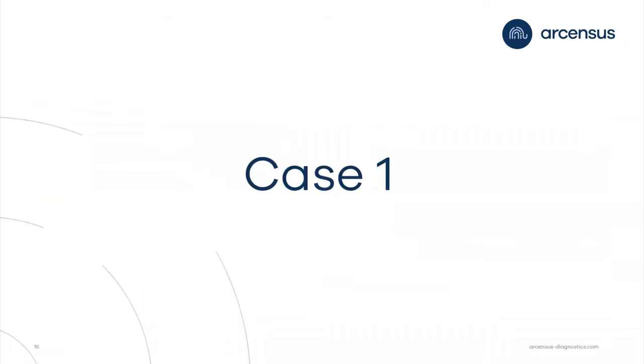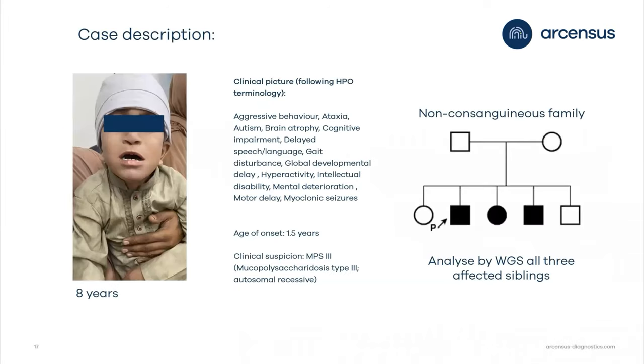Now I would like to go through some examples to show how our census applies all the knowledge gathered from the Pakistani cohort. The first case is an eight-year-old male. Looking at the pedigree on the right side, we have a non-consanguineous family, and out of five children, three are affected. We analyzed all three by whole genome sequencing.